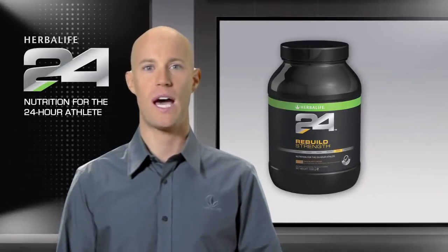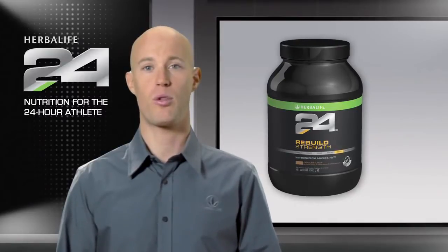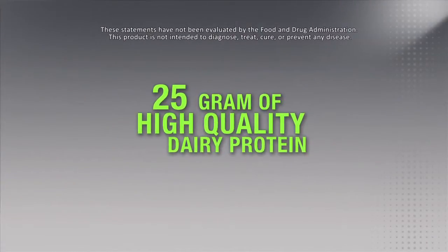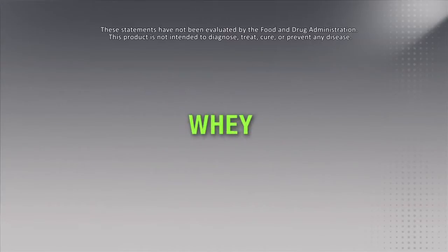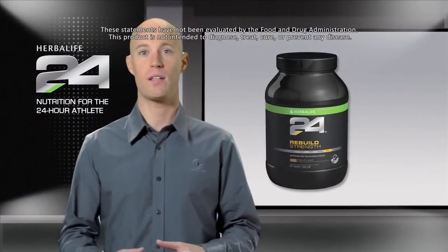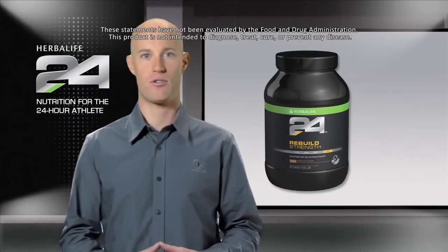In the past, most athletes assumed more protein was better. Now science shows that both the quantity and quality of protein matter for athletes. Herbalife 24 Rebuild Strength has 25 grams of high-quality dairy protein, which is a combination of whey and casein protein, which can contribute to the growth and maintenance of lean muscle mass. This makes Rebuild Strength ideal for not only weightlifters, but anyone interested in enhancing body tone through strength training.